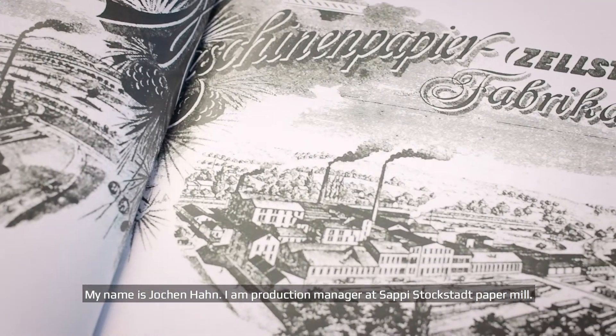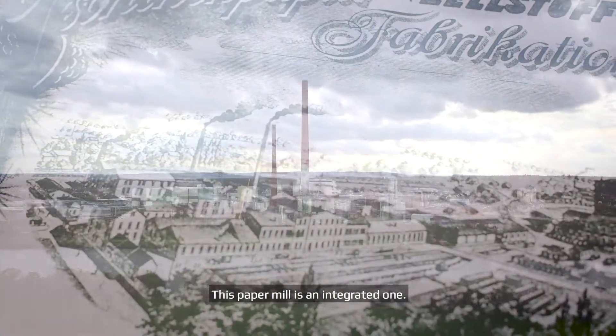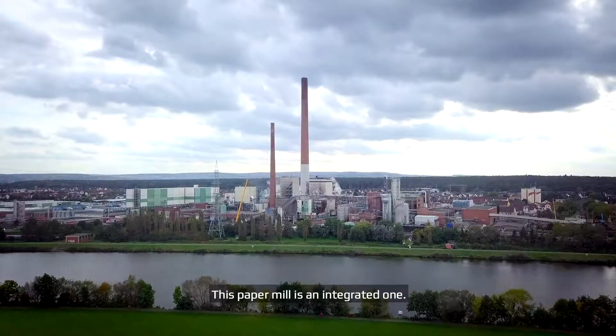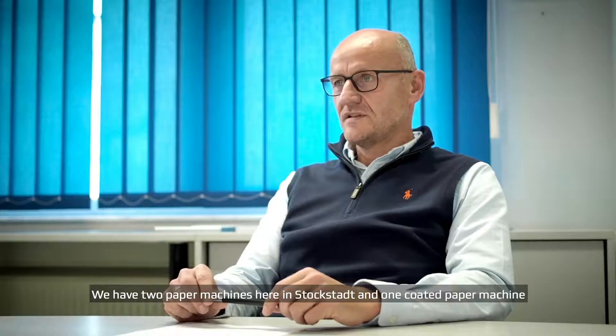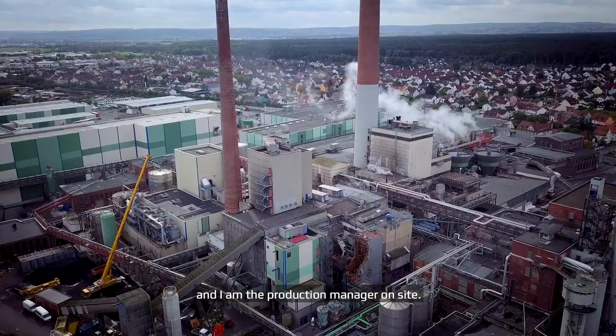My name is Jochen Hahn. I am Production Manager at SAPI Stockstadt Paper Mill. This paper mill is an integrated one. We have two paper machines here in Stockstadt and one coated machine, and I am the production manager on site.